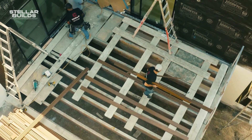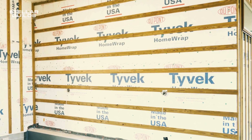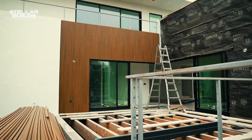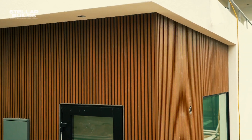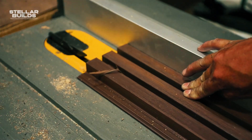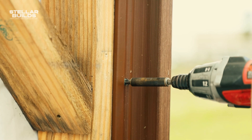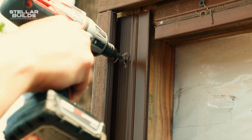Unlike traditional wood siding, New Tech Wood is crafted from capped wood plastic composite, or WPC, a recycled and recyclable material. This means less deforestation and a smaller carbon footprint. Forget about warping, rot, and insect damage — New Tech Wood laughs in the face of harsh weather, standing strong for decades with minimal maintenance.